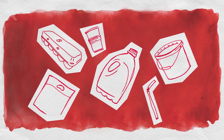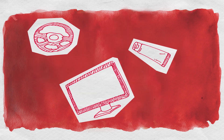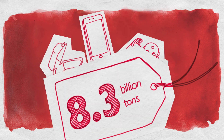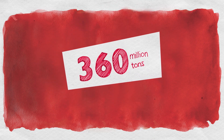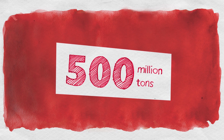Plastic. We use it to make almost anything we can imagine. In fact, since the start of its widespread use in the 1950s, we've produced an estimated 8.3 billion tons of it. Today, the production of plastic, including polystyrene, stands at 360 million tons a year. By 2025, it's expected to be 500 million tons.